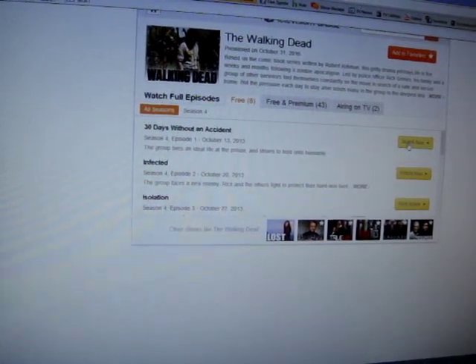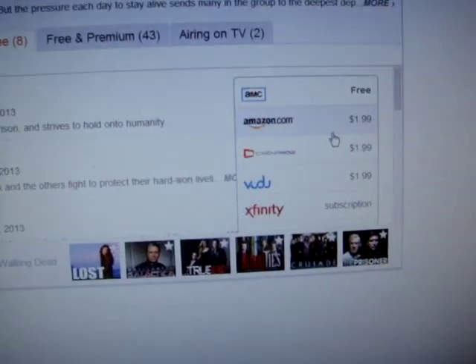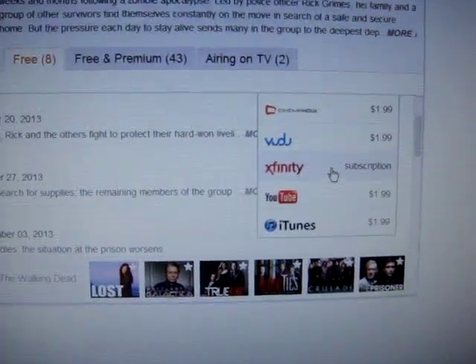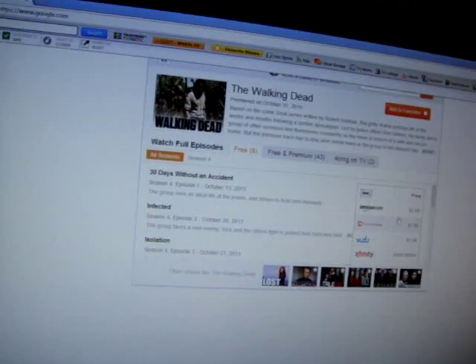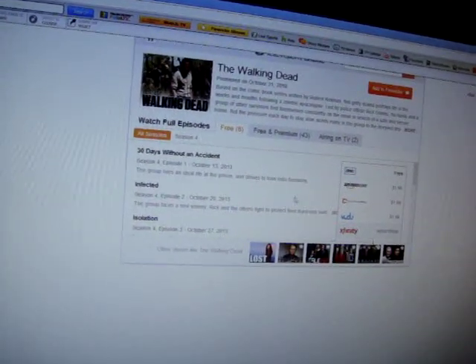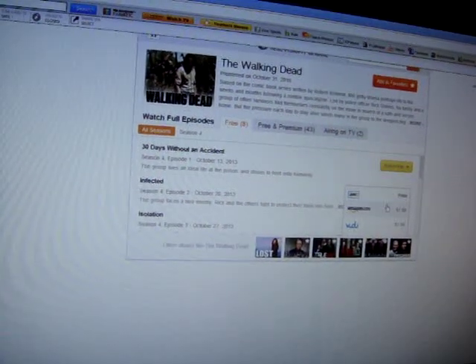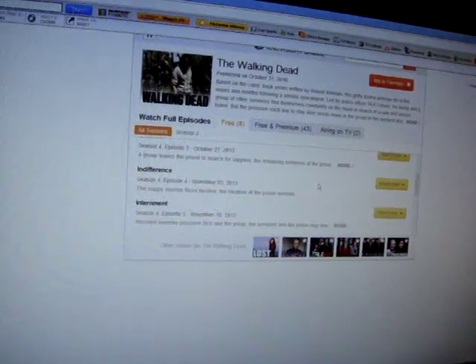I pressed the Watch Now button and it gives a bunch of lists of paid sites. But this one said it was free. I guess you need a cable subscription too. I tried it again — same thing, a bunch of paid stuff.